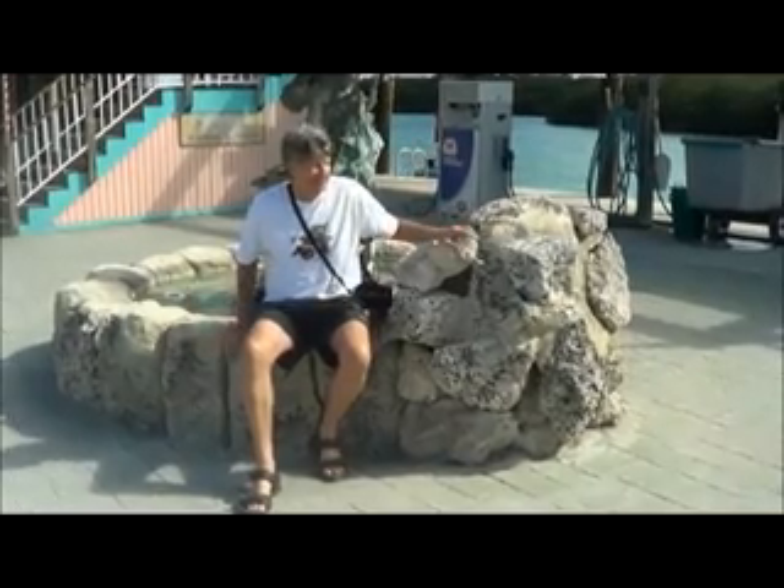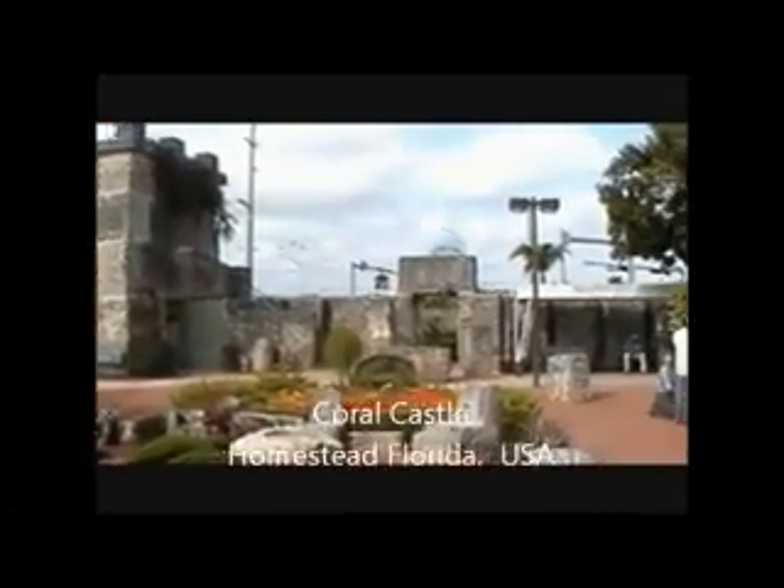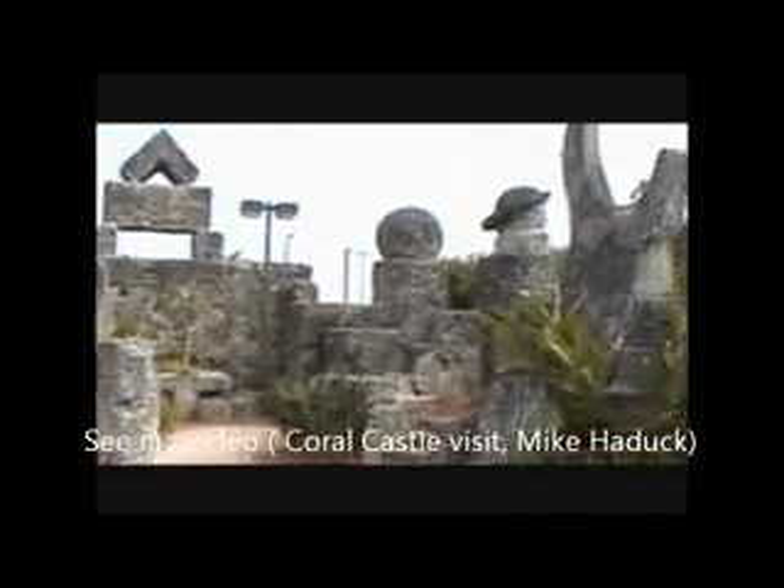We're in the Keys in Florida, and they make everything out of coral. This is the Coral Castle in Homestead, Florida. A couple years ago I did a little tour and filmed it, so if you want more information, check out the video called Coral Castle Visit.